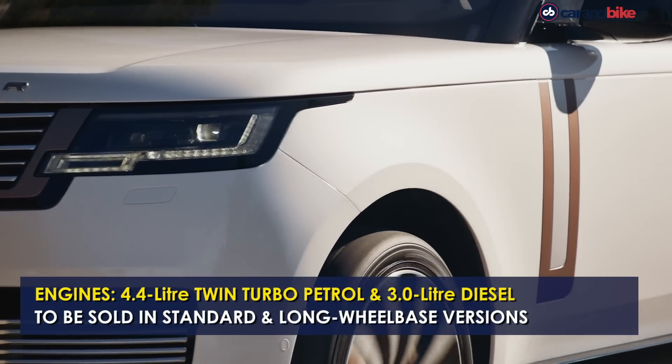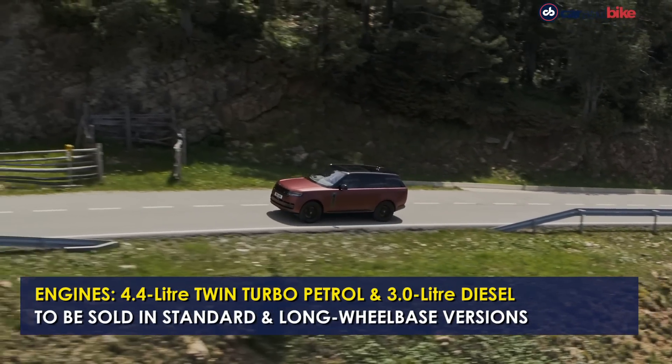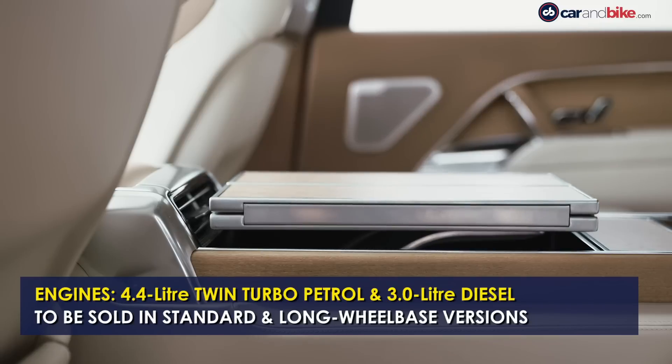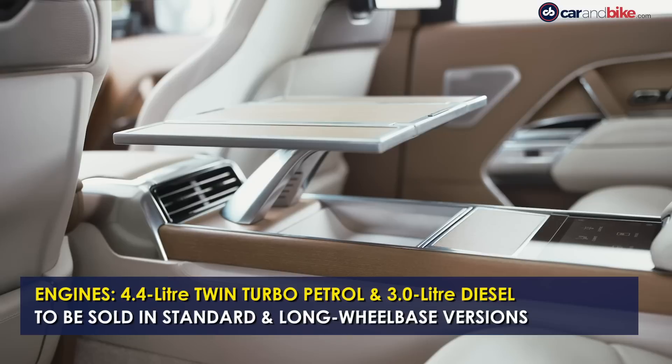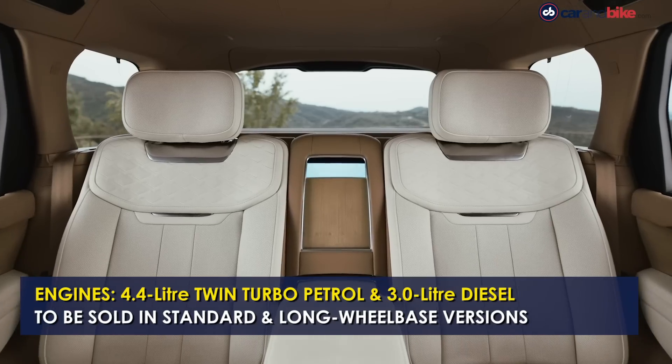The new Range Rover SV will be available in both standard and long wheelbase editions, including a 5-seater long wheelbase configuration for the first time. Long wheelbase customers will also have the option to specify the 4-seater SV Signature Suite with an electrically deployable club table and integrated refrigerator.